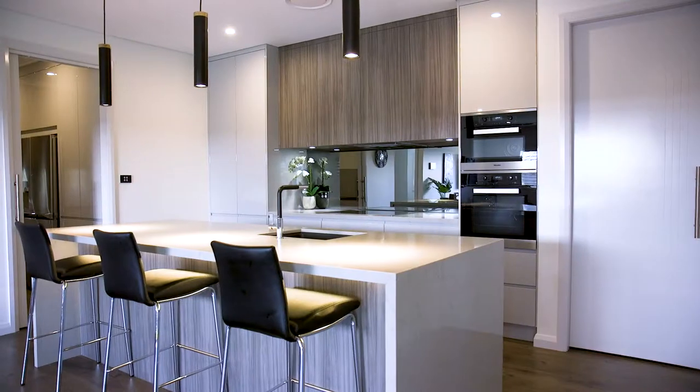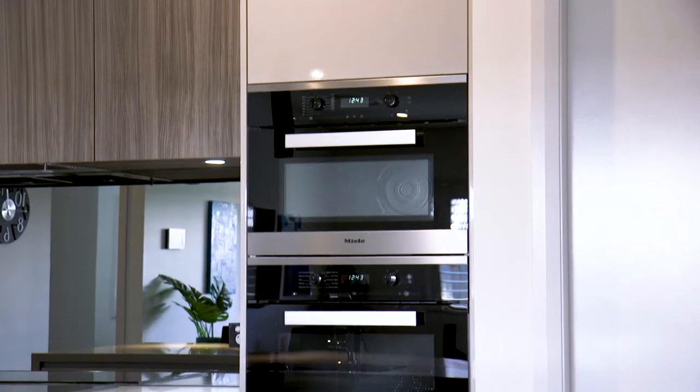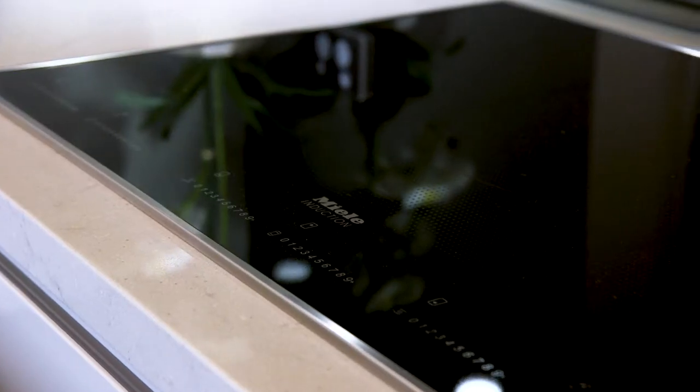I mentioned earlier this home is the ultimate in luxury, and here's just a little taste. This enormous designer kitchen is fitted out with top-of-the-range stainless steel appliances including an induction cooktop, an amazing amount of storage space, plus a huge butler's pantry.